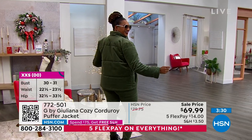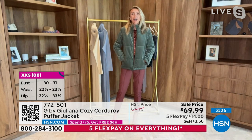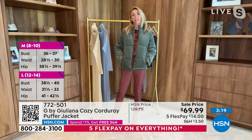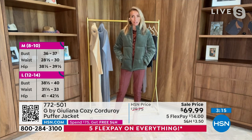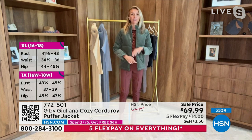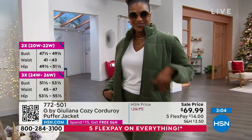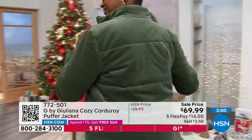Love this jacket! We all know our puffers, but a corduroy puffer — that is so much fun. It's so comfortable, so adorable. Just think about sitting on the bleachers at a football game — you're comfortable, you're warm, and you're in corduroy, which is having such a moment right now in fashion. We're seeing a lot of corduroy making a big splash in fall fashion, and here you get it in a puffer.